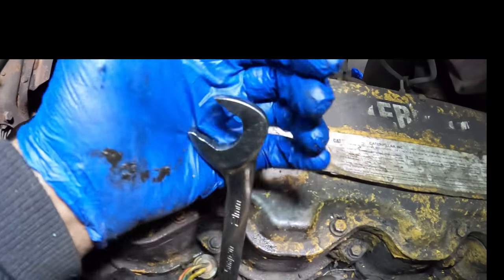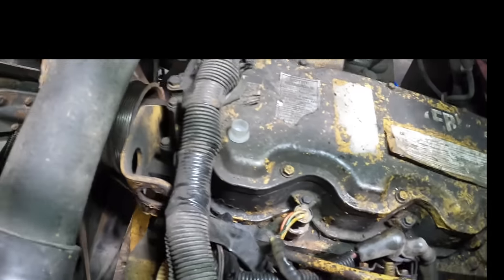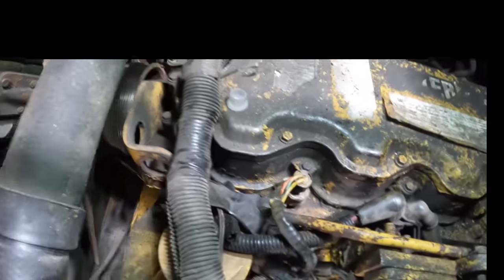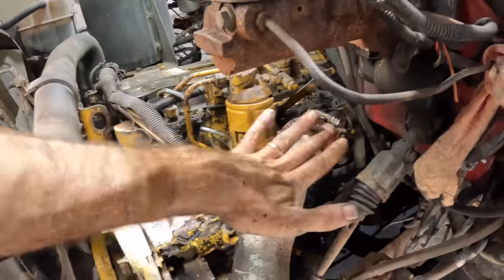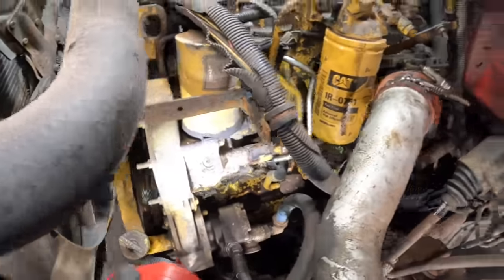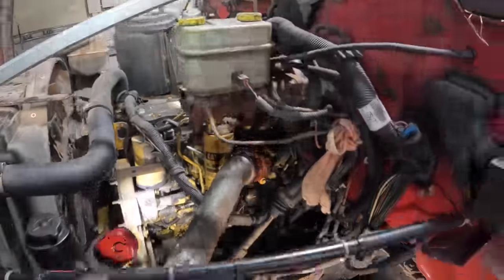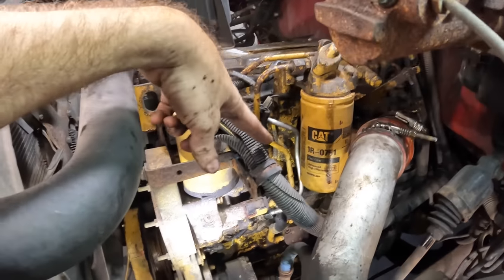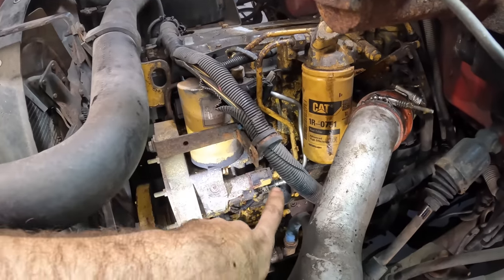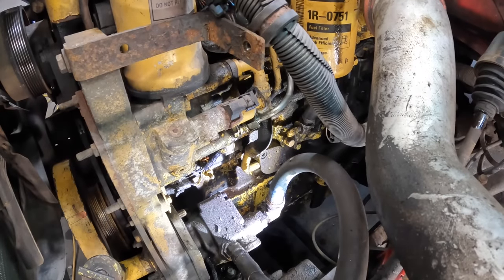And we can restart the engine. The fan belt's not on but the water pump belt is, so it'll be okay to run for a short period. Skipped ahead — got the boost pipe back on, all the tools and stuff are out of the way. Let's go ahead and restart the engine and check this thing for leaks. I'm pretty sure we're going to have a fuel leak but hopefully not an oil leak.